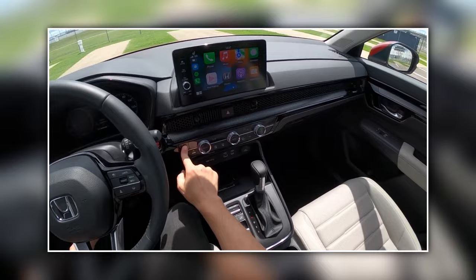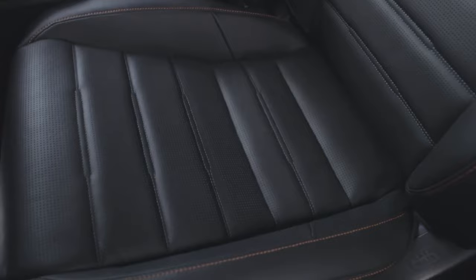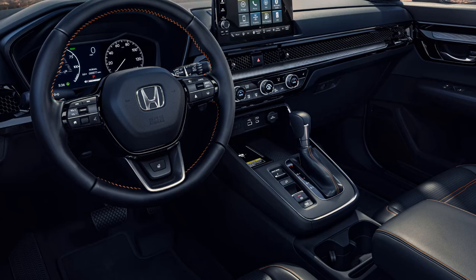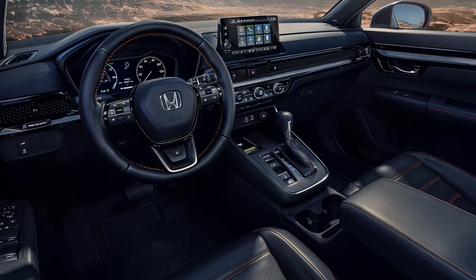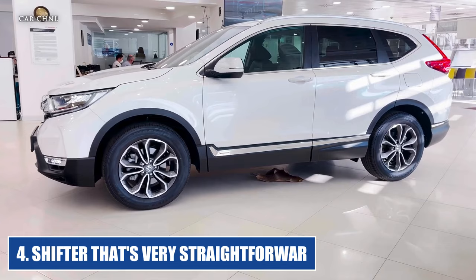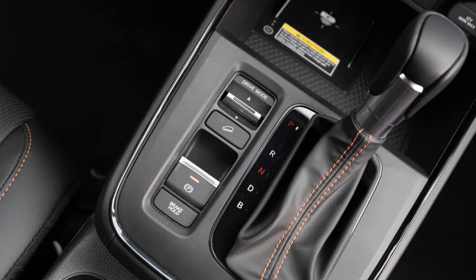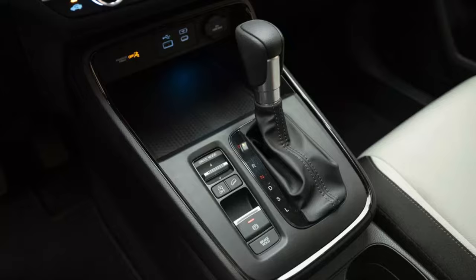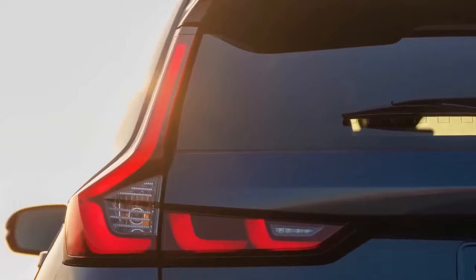Number three: renovated interior. The new CR-V features a dramatically upgraded interior with more space than its predecessor, improved seats, a backseat that adults will find comfortable, and higher quality materials with simpler controls. Physical controls for climate and audio operations have been restored, and the overall design has been updated to be more inviting. Number four: a straightforward shifter. Honda has replaced the dashboard-mounted shifter with a console-based lever instead of the less desirable push-button system used in hybrid models — it's conveniently located exactly where it ought to be, and you don't need to glance down to use it.